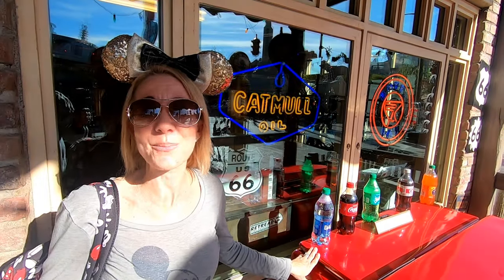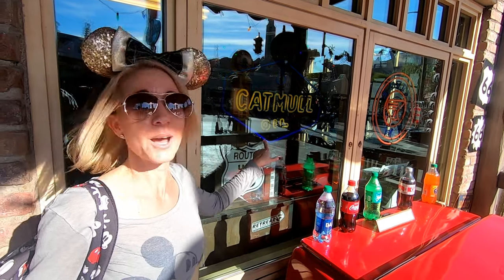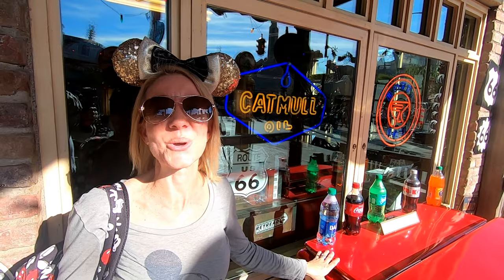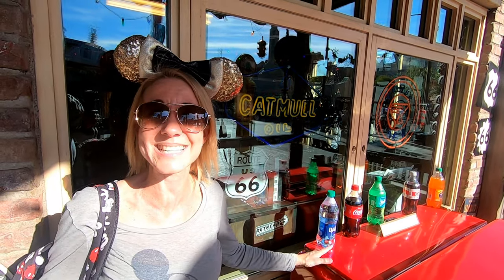In the window of the shop Radiator Springs Curios, you'll see a sign that reads Catmull Oil. This is in dedication to Ed Catmull, who was the president of Pixar Studios and Disney Animation.